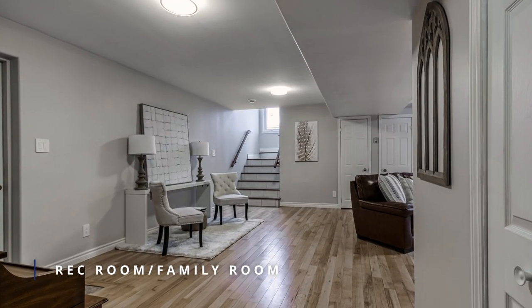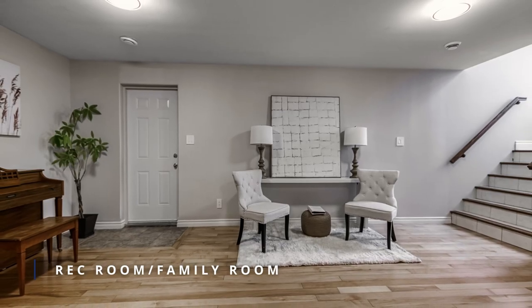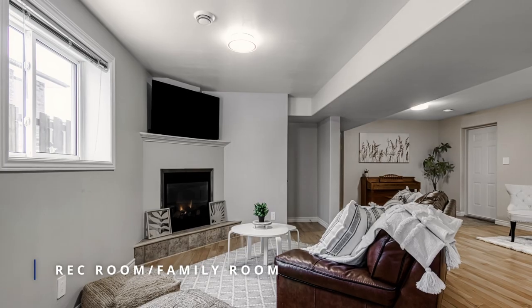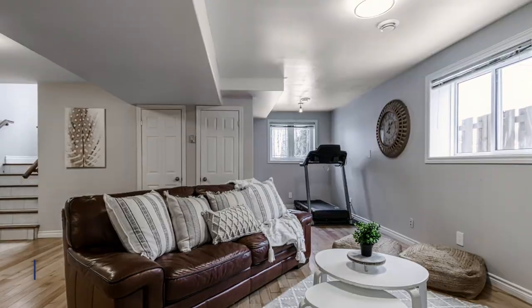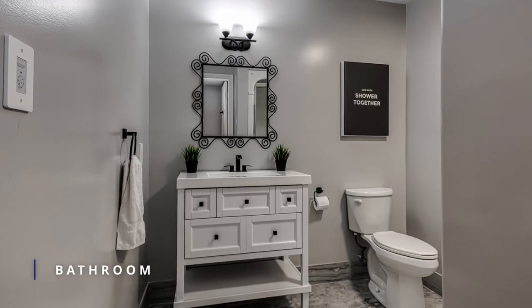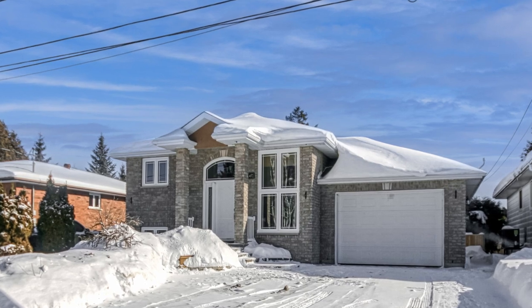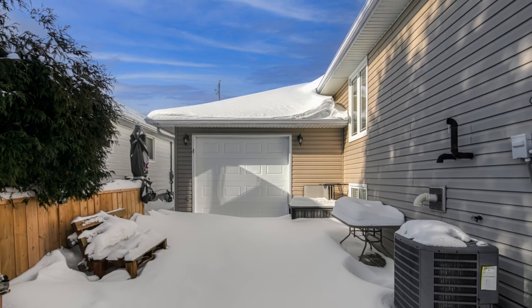But the real standout of this home is the huge rec room, complete with a cozy gas fireplace — the perfect place to unwind and relax. This bungalow also offers practicality at its finest with a large garage featuring a drive-through at the back and entrance to the basement.